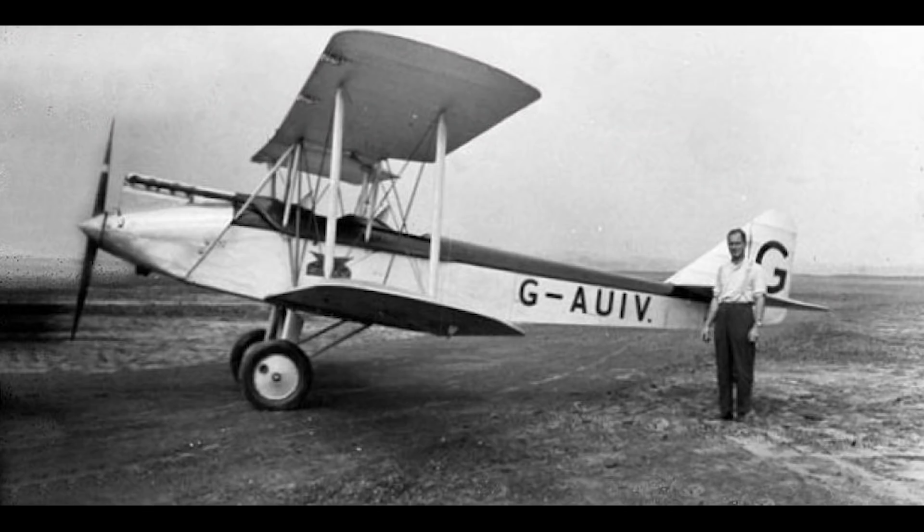The production models of the Avian were known as the Avro 594. They had limited success in competitive events, and only moderate commercial success when compared to the de Havilland Moth. However, like the prototype, some of these Avians would go on to set some records.